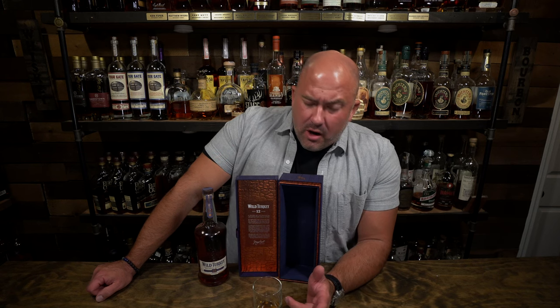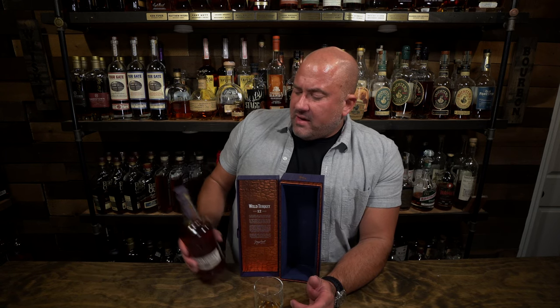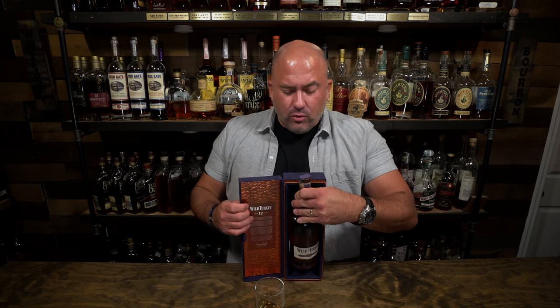A Patreon member helped me get a hold of this thing down in North Carolina — thank you so much. I think it was worth the price I paid, which was about $150, just for the unique experience it provides. So up next, we have Blanton's Gold.